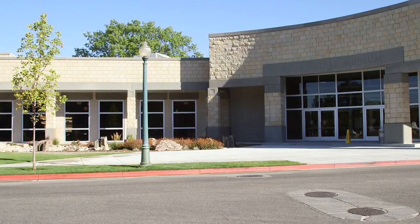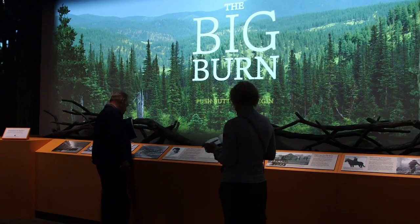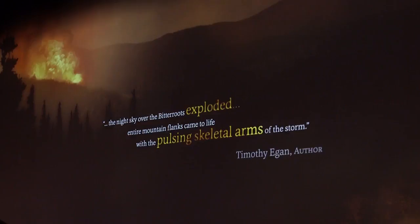We are in the new Idaho State Museum. There are all new exhibits. It went through a four-year renovation project, so what you see here is a very interactive experience, not what you're used to seeing in the museum that existed before we closed in 2014.